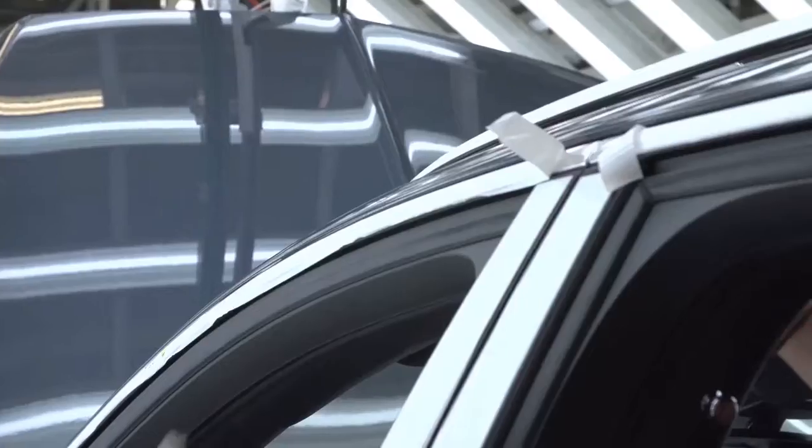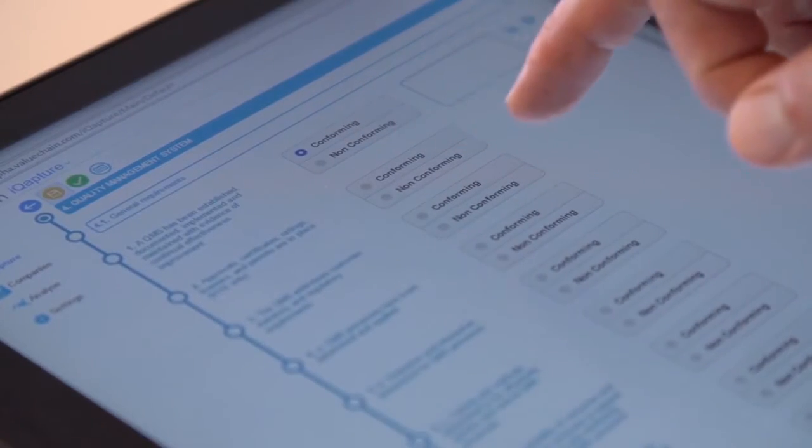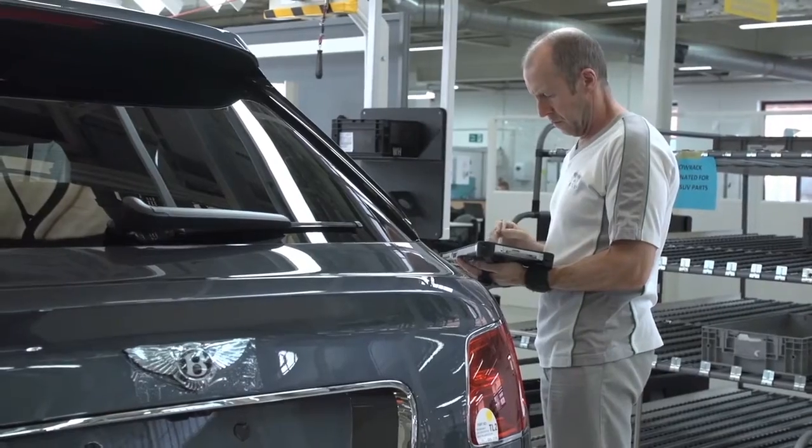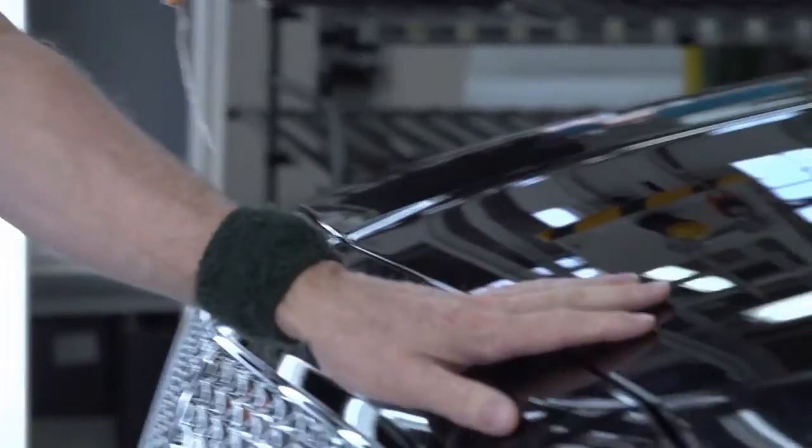We are now exploring how our business intelligence solutions can be extended throughout the Bentley product life cycle — from virtual engineering, virtual manufacture, physical prototyping and production, all the way through to sales and aftermarket.